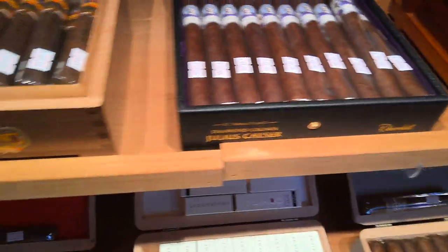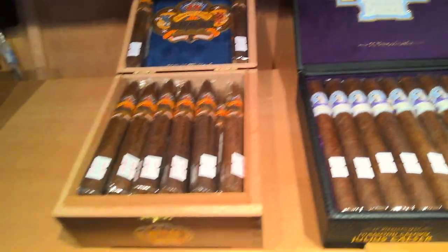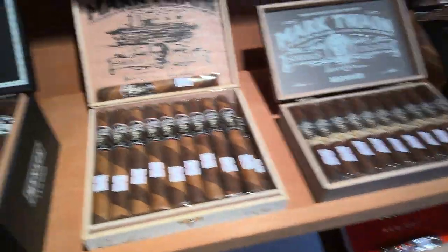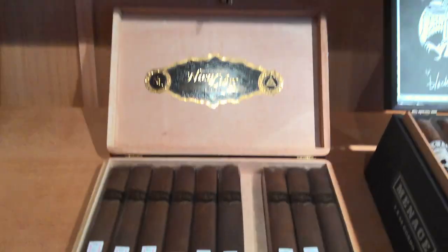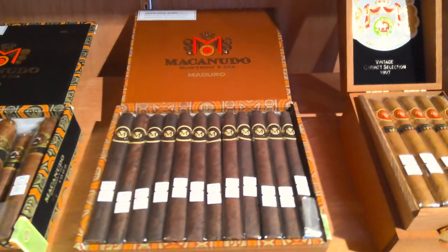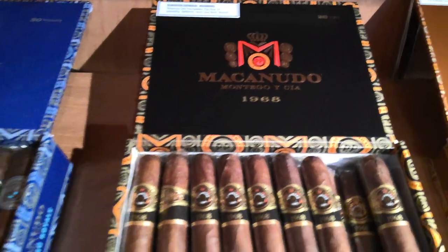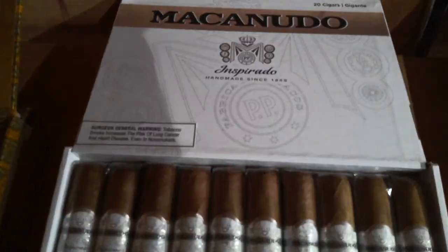Some Julius Caesar by Diamond Crown, and of course the Diamond Crown Maximus. Some Xeno Platinum, a couple of options for Mark Twain including one of the Barber Poles, Menace by Black Crown, and Nica Libre. Here's our Macanudo selection starting with the Macanudo Coffee, Maduro, Crew Royale, and the Inspirados.